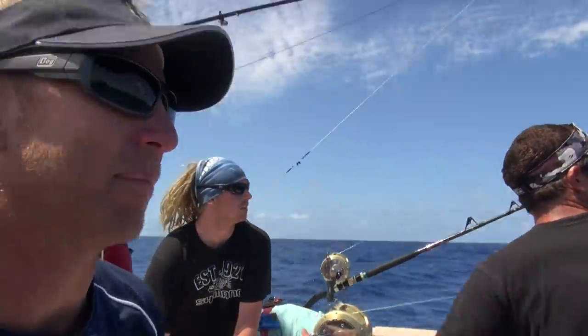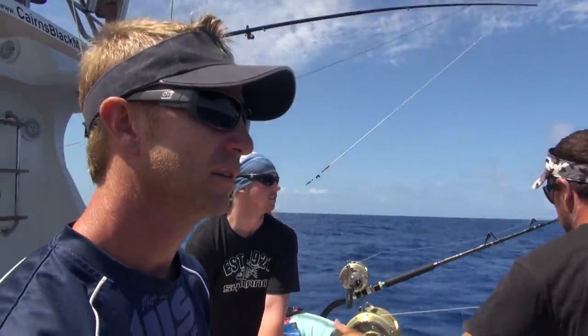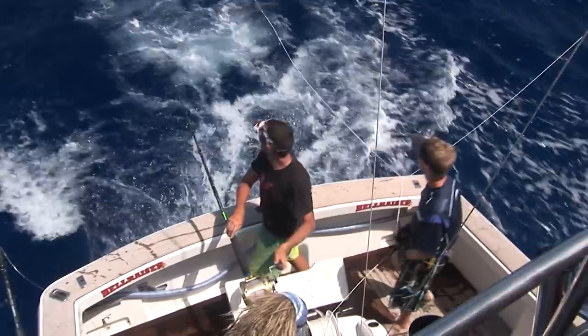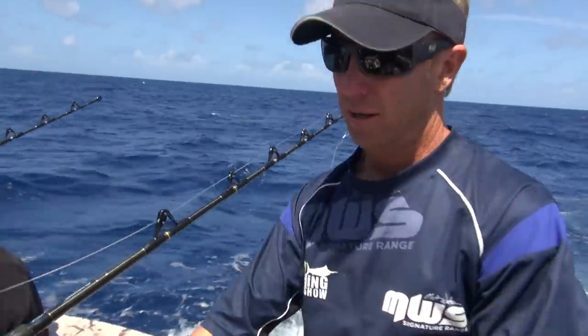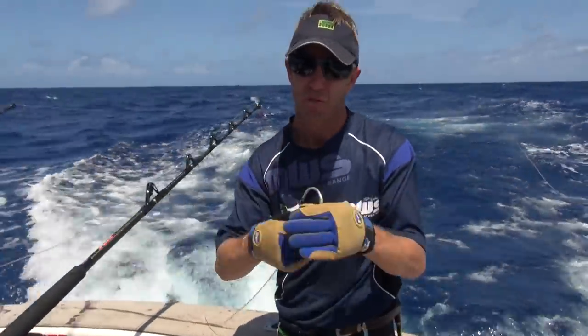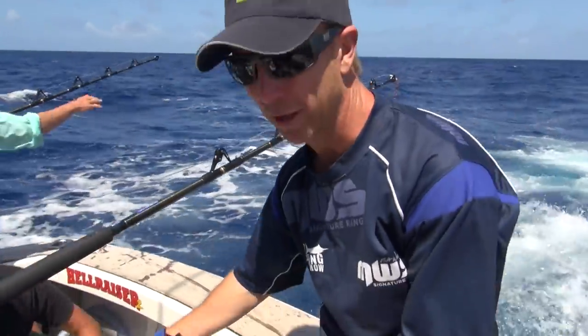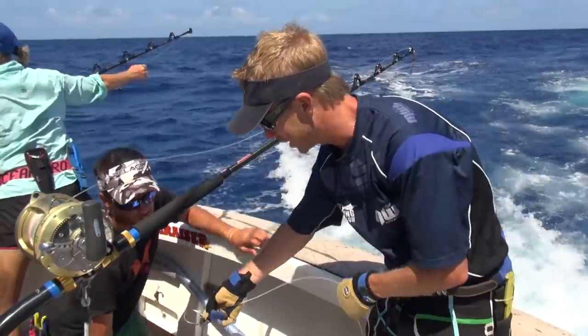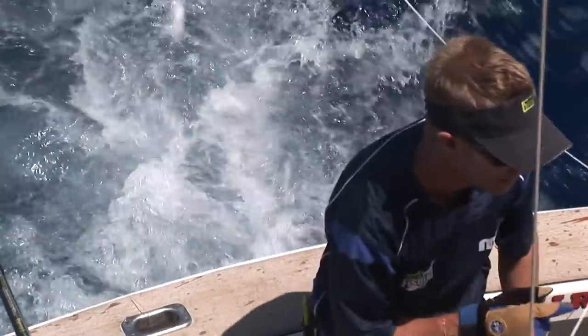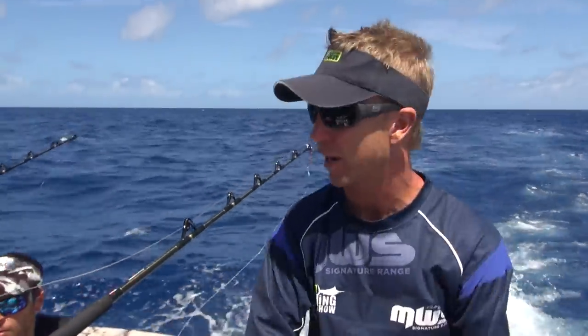We've just had a knock on our back bait. We don't know what it is just yet — we've seen a splash. Bait's gone. Wahoo — razor-sharp teeth has come up. Whack — bait gone. All the deckhand's hard work stitching up baits, disappeared just like that. It can be a real problem here when you're marlin fishing on the reef — the wahoo just chopping all your baits off.